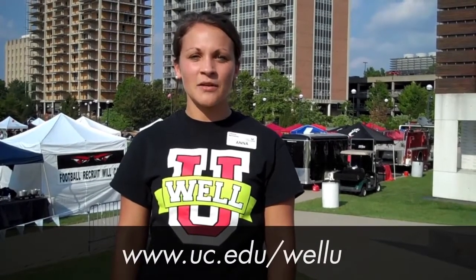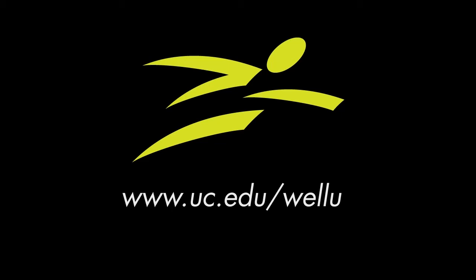Thank you for watching our WellU webisode on healthy tailgating. For more healthy tips and delicious recipes, please visit our website at www.uc.edu/WellU. Remember, you see healthy choices, we see a WellU.